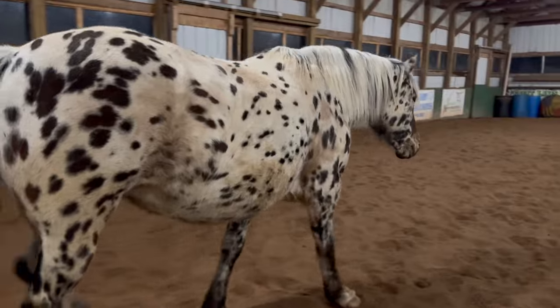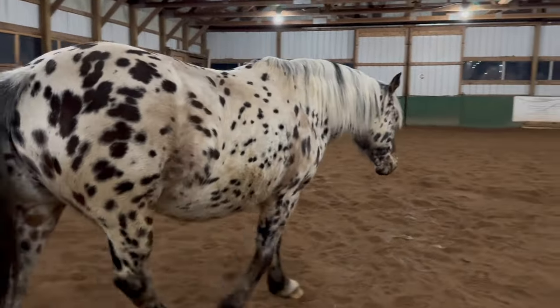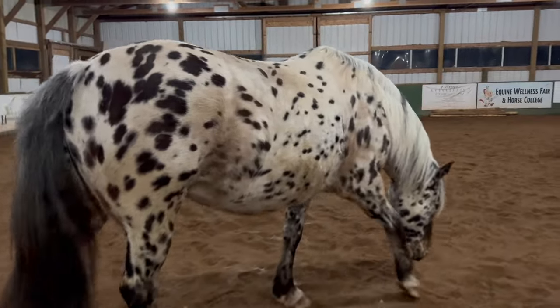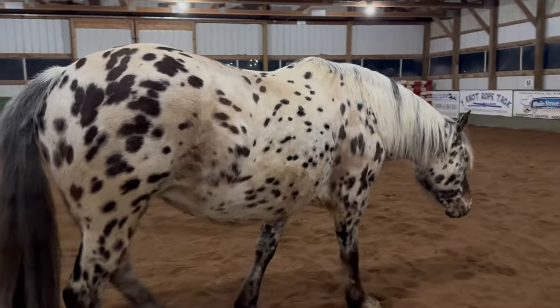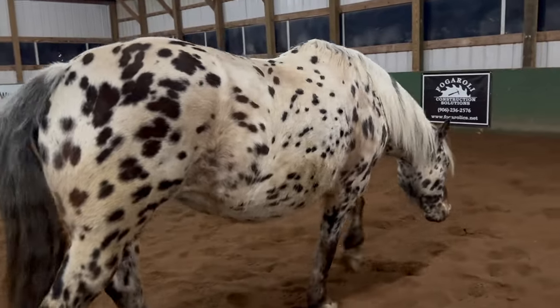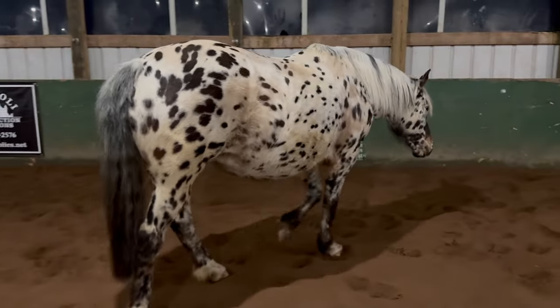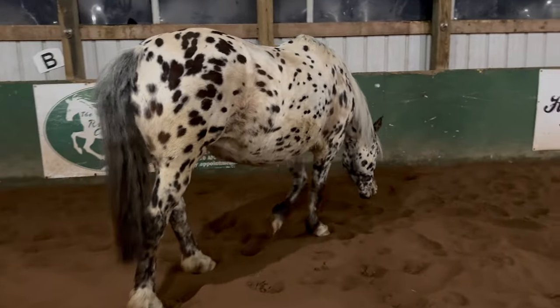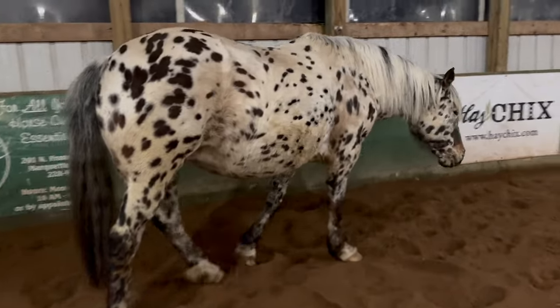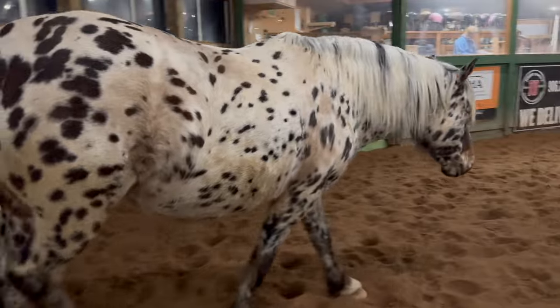She was also one of the very first horses that I started in this arena. I started her in the spring of 2011. She was either super complicated with things or really easy with things. The things that she was okay with, she was really okay with. The things that she was not okay with, she was really not okay with.